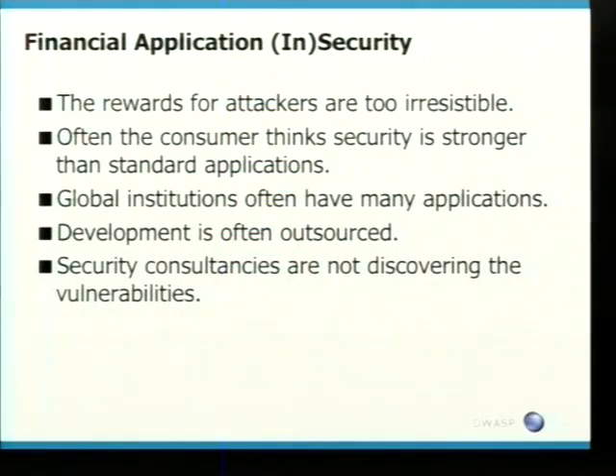The problem is, what we've experienced at Corsair, is the majority of time these developers do not have industry experience. They've finished university, maybe got their software engineering degree, and now they've been put onto a development site and said, right, let's build an internet bank. Which is where the problems start happening.